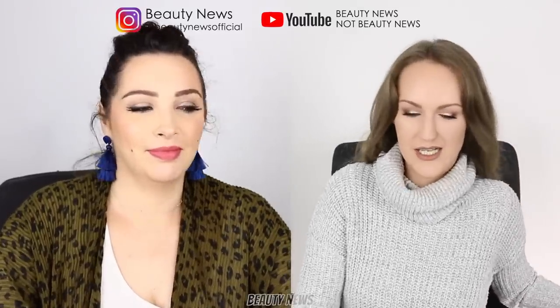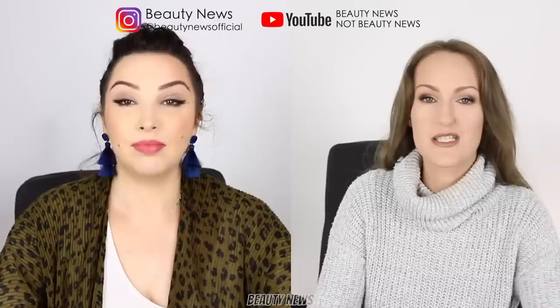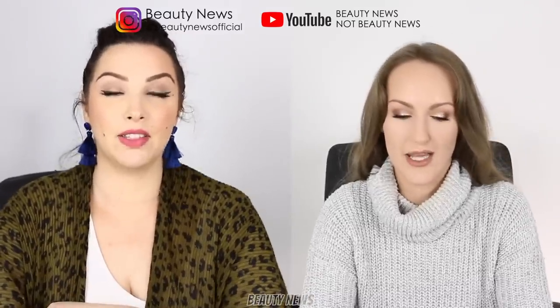Hello Beauty News family, welcome back to Beauty News. We're back in the studio. Victoria have relaxed their social distancing laws which is great - we are allowed to be in the same house, it's not illegal to hang out anymore. We just need to keep a metre and a half apart.